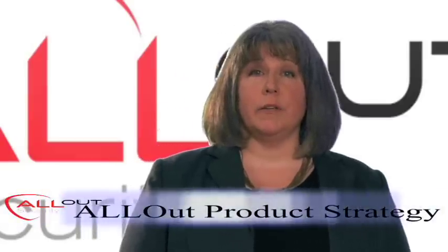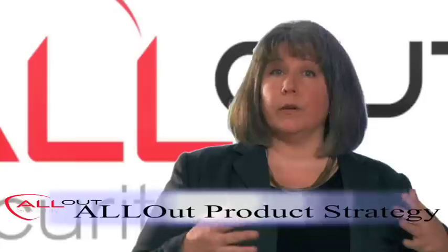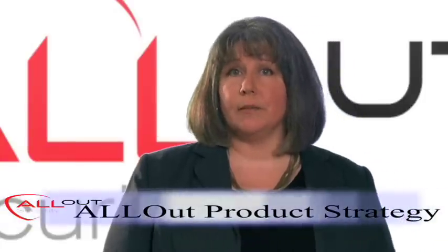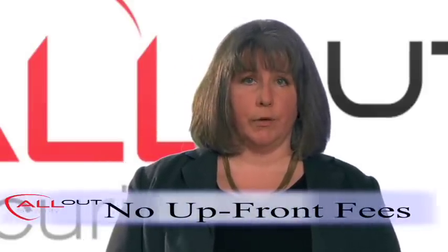Let's take a look at some of the strategic decisions that we've made with All Out so that we can work together to provide you with the maximum benefit. The most obvious one is our products are modular — you only license the modules that you need. But in addition, most of our products are licensed on an annual subscription and there are no upfront fees.